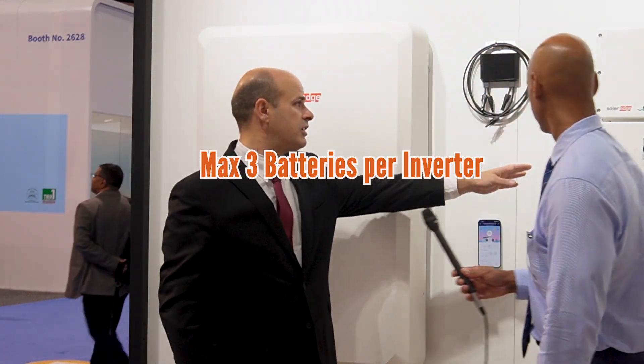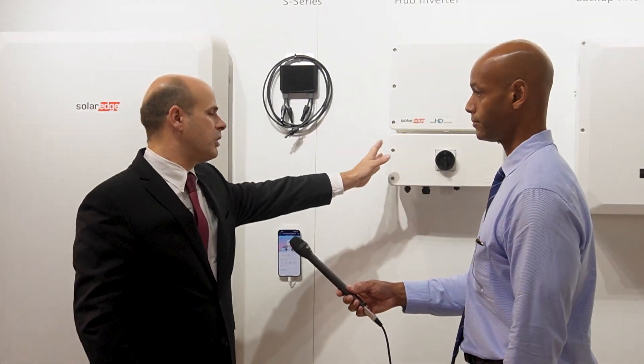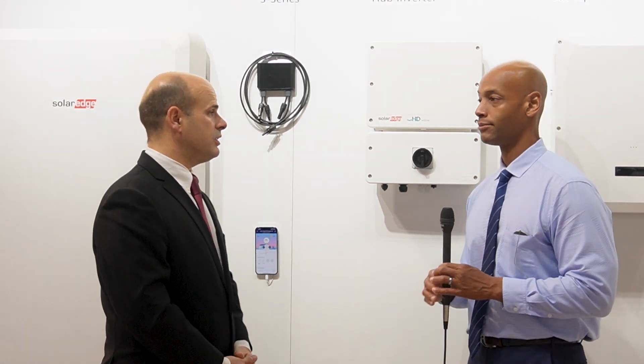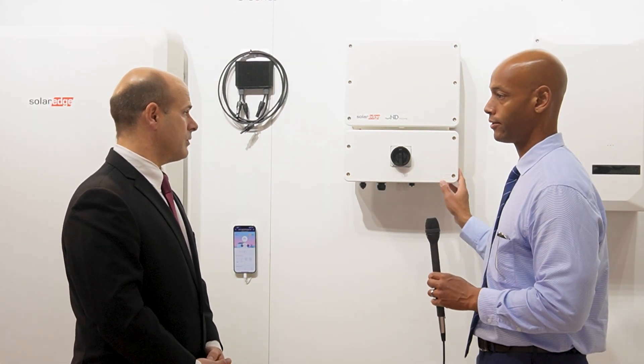This is the home hub inverter here. You basically plug your battery in here, and one of these inverters will do 30 kilowatt-hours. On a single inverter — and again, this is a DC-coupled system — DC coupling is more efficient for DC-to-DC battery charging. You can do up to 30 kilowatt-hours on a single inverter system.